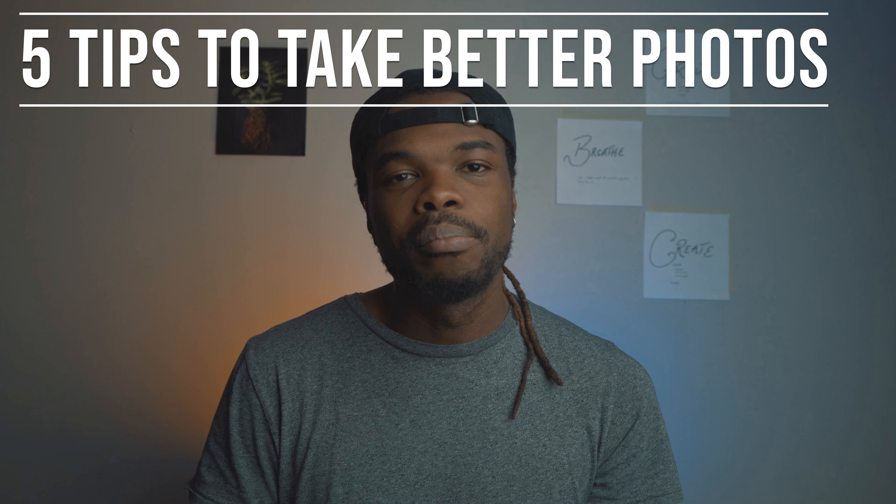Welcome everyone to another video. In this video I'm going to be talking about five tips to taking better photos. Before we get into it, I just wanted to say that better photos or good photos are very subjective. So photos that I think are good, you may not think are good.